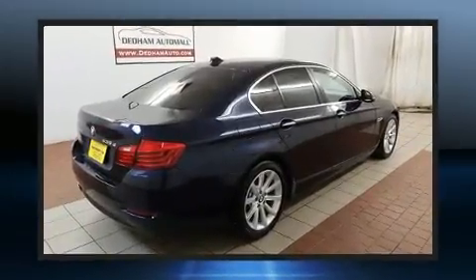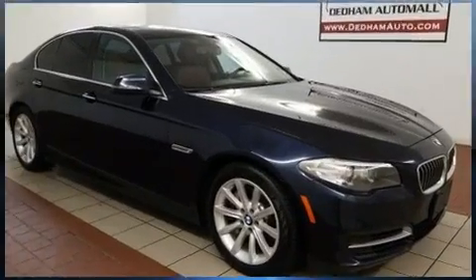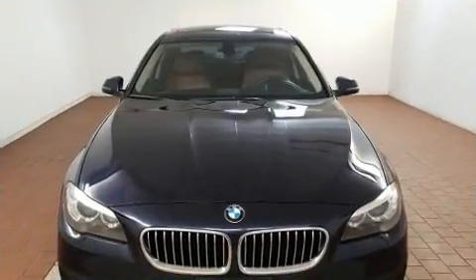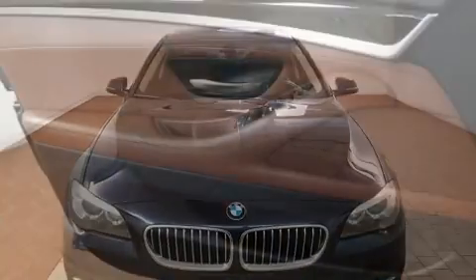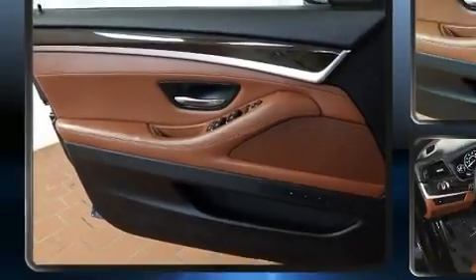BMW prioritized practicality, efficiency, and style by including leather upholstery, power front seats, automatic dimming door mirrors, power moonroof, and seat memory. With high-intensity discharge headlights illuminating your path, you'll always appreciate maximum visibility.